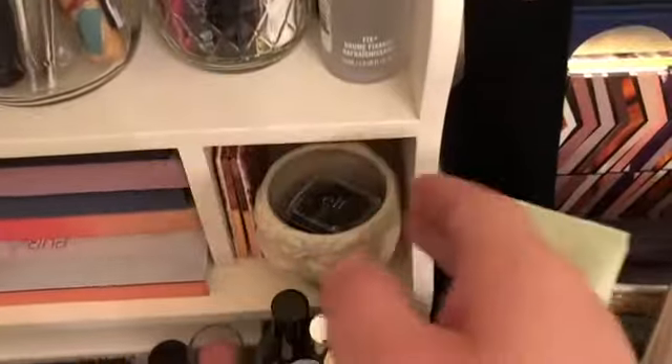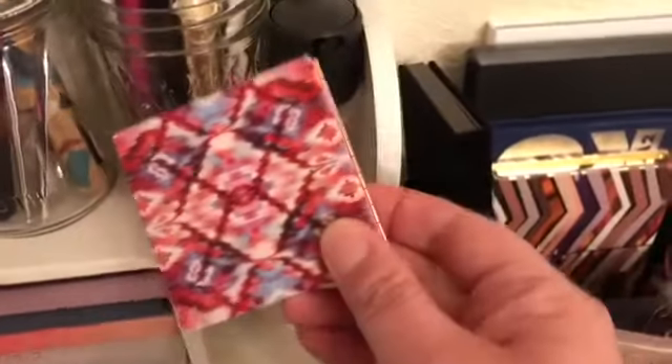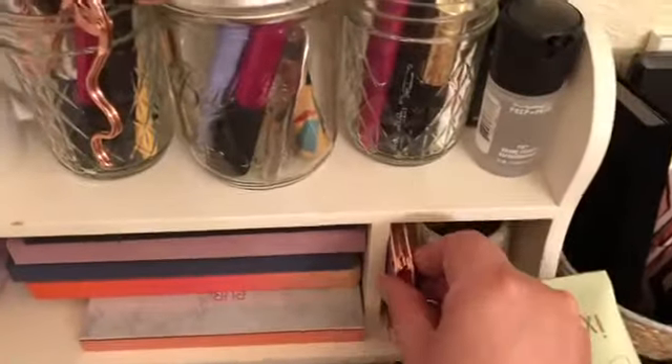Down here we've got this cute little dish that I keep my sharpeners in, and a little compact that I use when I tweeze my brows. Sorry if it's a little echoey in here — my bathroom is rather large.